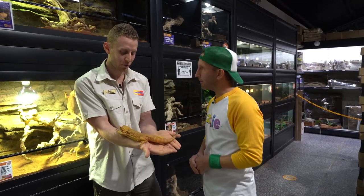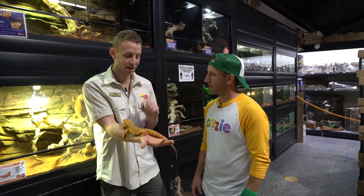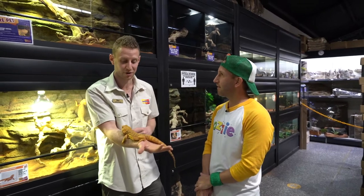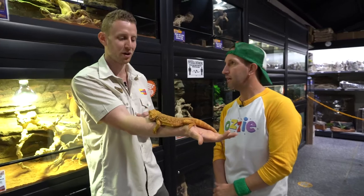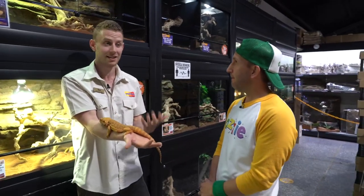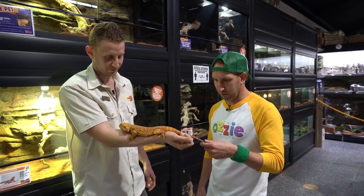With four legs these guys can be very fast if they need to escape a predator, but what they really like to do is rely on camouflage — they blend in with their environment so a predator doesn't even know they're there. Zeus is these beautiful browns and golden colours because in the wild they live in the desert, and the desert sand is quite orange, just like his colouring. That helps him blend in and hide in that environment.